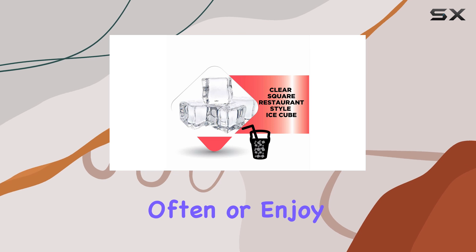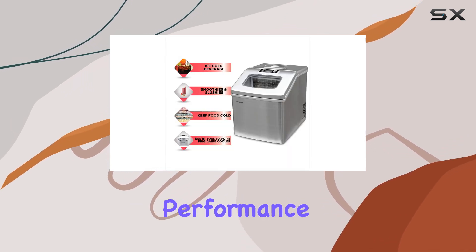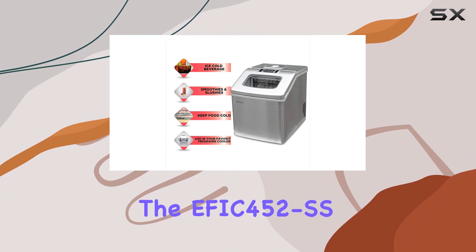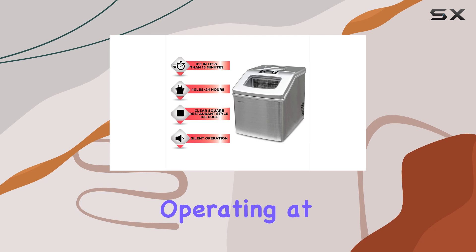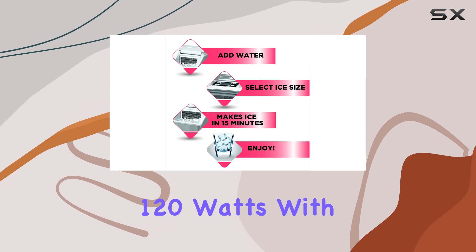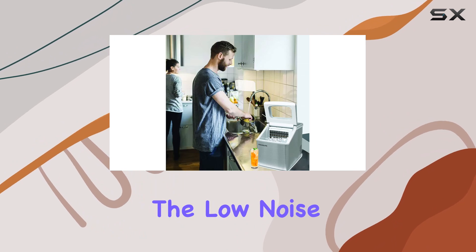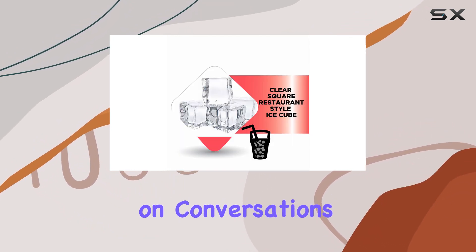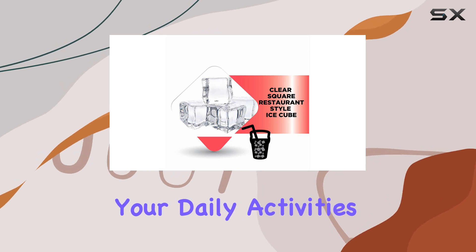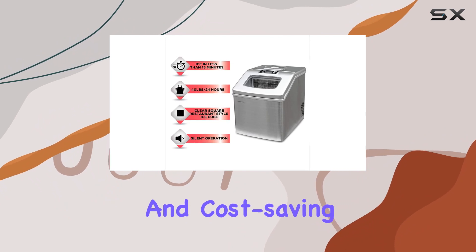Despite its powerful performance, the EFIC 452 SS prides itself on being super quiet and energy efficient. Operating at 120 watts with a silent cooling function, it's a discreet addition to any space. The low noise level means it can work in the background without intruding on conversations or interrupting daily activities. Moreover, its energy efficiency is a nod towards sustainability and cost-saving — aspects increasingly important to consumers.